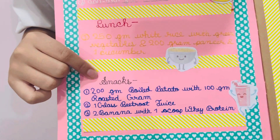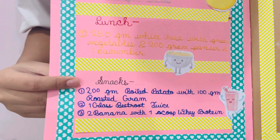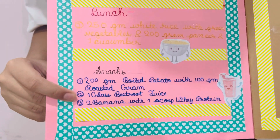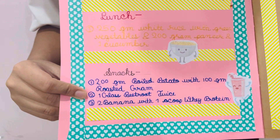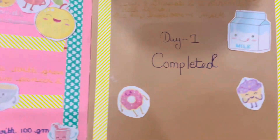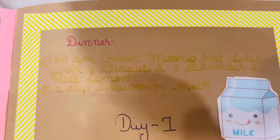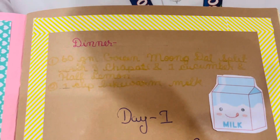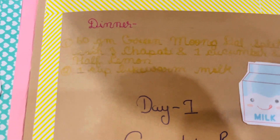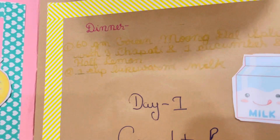For snacks, I took 200 grams boiled potato with 100 gram roasted gram, 1 glass beetroot juice, and 2 bananas with 1 scoop of whey protein. For dinner, I took 60 gram green moong dal with 3 chapatis, 1 cucumber, half lemon, and 1 cup lukewarm milk.